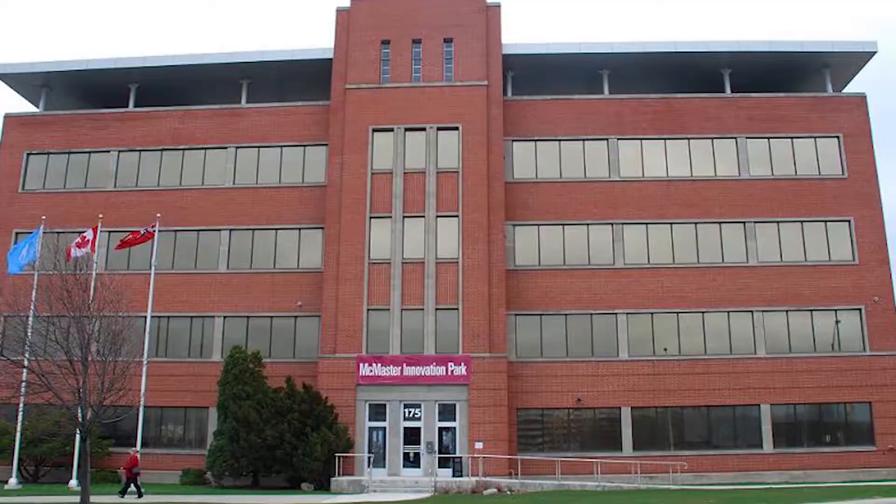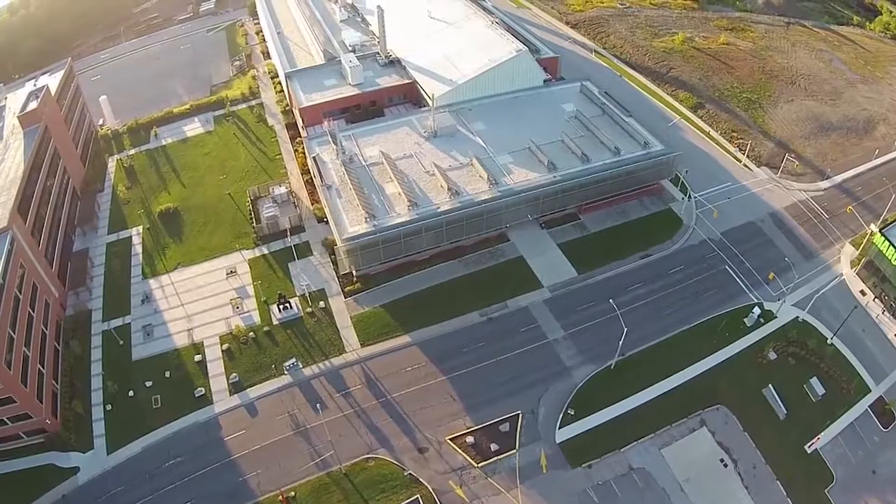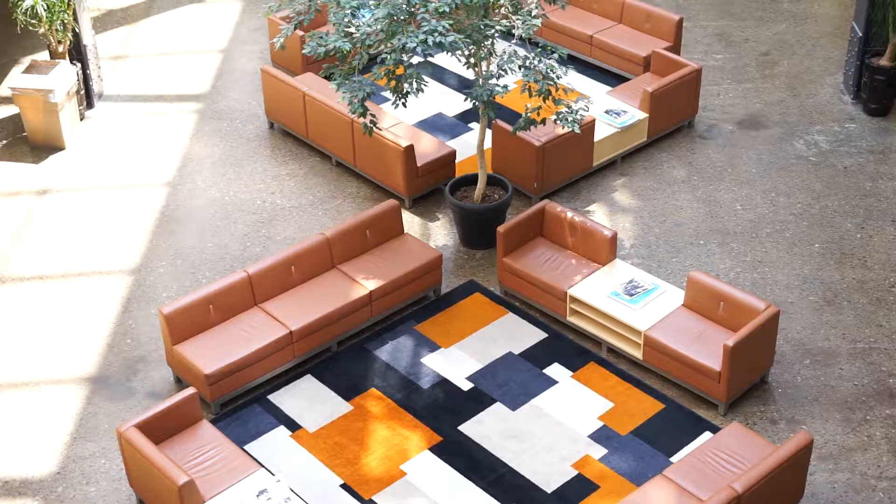Here at McMaster Innovation Park our events are very world-class. It's a convenient location in Hamilton — you're kind of in the hub of the innovation sector. There are amazing facilities, on-site catering, and Wi-Fi.